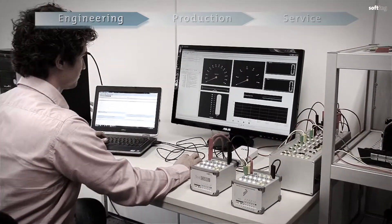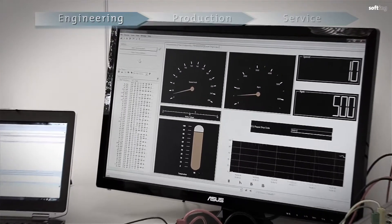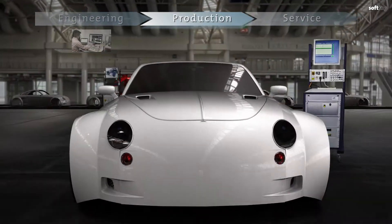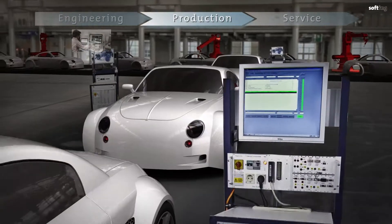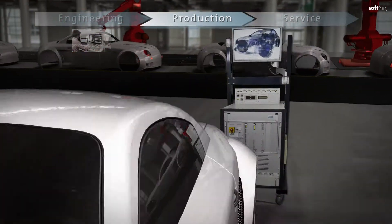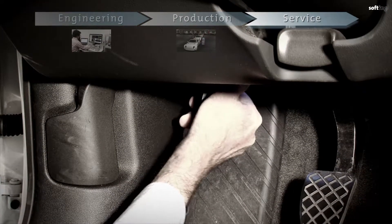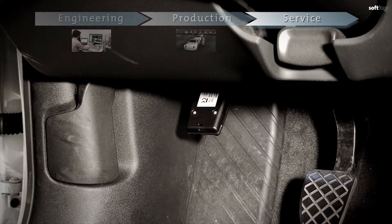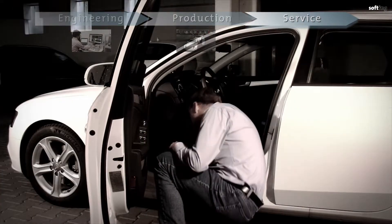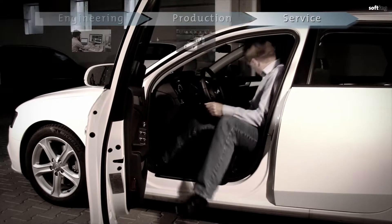For example, in engineering and testing for ECU development, vehicle integration, validation and fault diagnosis. Later, in manufacturing in areas such as line programming, quality assurance, and end of line tests. And ultimately, in after-sales service, for example, for vehicle self-diagnosis, guided fault diagnosis, and diagnostics in the field.